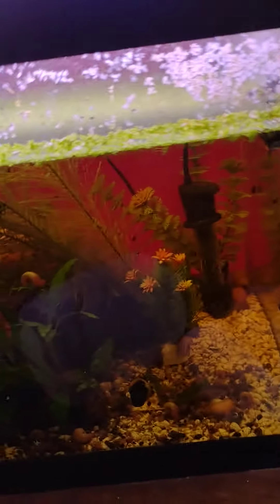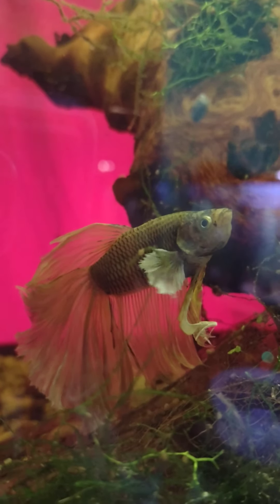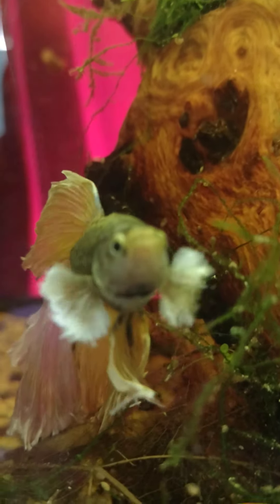I've got another tank over here with some coolie loaches in it and a massive piece of mopani — this is my favorite piece of mopani I've ever had. And then look, there's my pineapple betta. I love this pineapple — he is a beast and so beautiful. He always stays stretched out like that at all times. A lot of people say that these big gumbo leaders have trouble getting around, but he certainly does not.